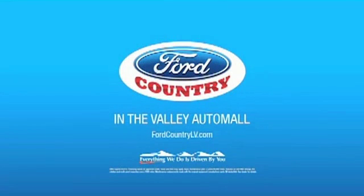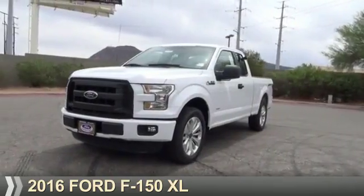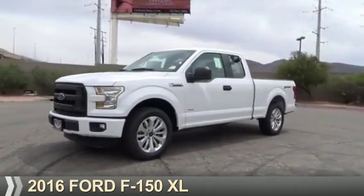Visit Ford Country in the Valley Auto Mall today, presenting the 2016 Ford F-150.